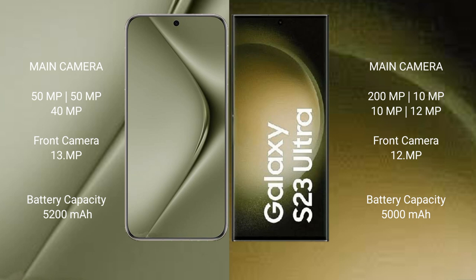The Huawei Pura 70 Ultra has a 5200mAh battery with 100W fast charging support, while the Samsung Galaxy S23 Ultra has a 5000mAh battery with 45W fast charging support.